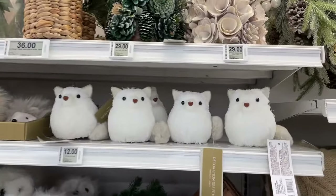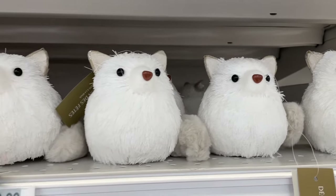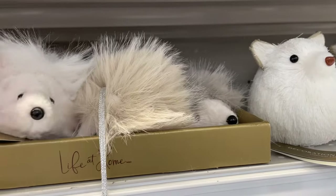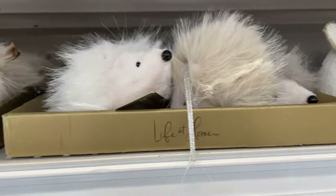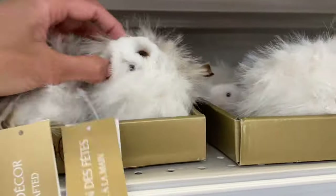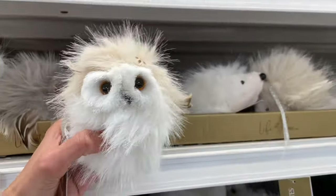Now there are so many furry and stuffed animals on this side of the shelf — they're so cute! This is a hedgehog, or is it a porcupine? A hedgehog, I think — correct me if I'm wrong. And there's a stuffed owl here, so cute, round and adorable.